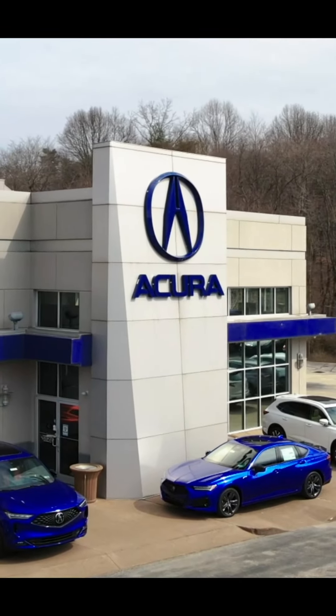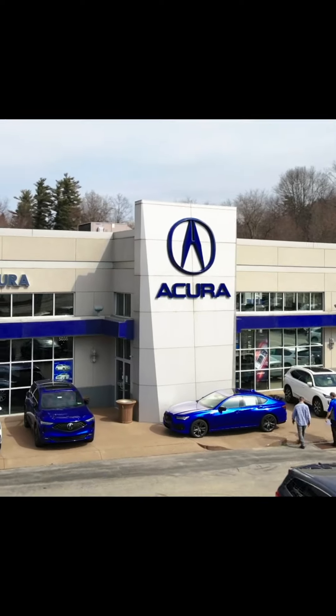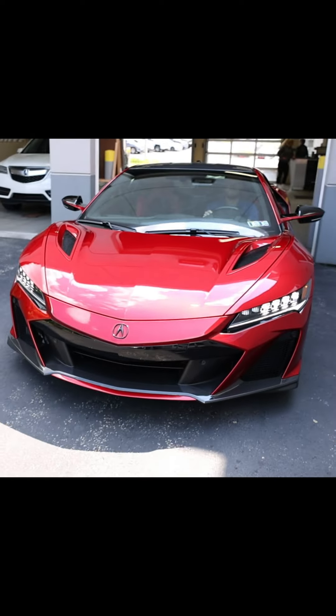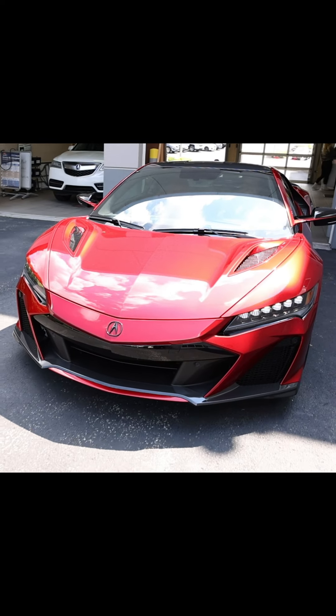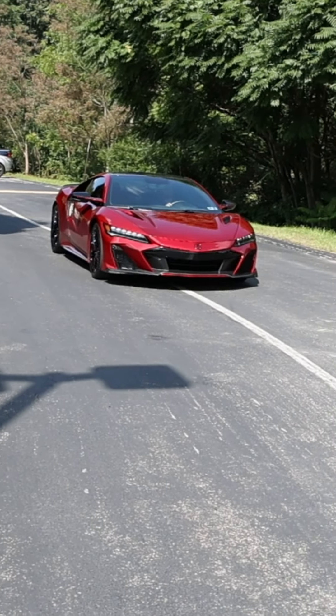This is Clint Robbins at Smail Acura, the NSX specialist here. Today we're going to be showcasing the limited run Acura NSX Type S, which celebrates the supercar's final model year. This is a Valencia red edition with blacked out rims.